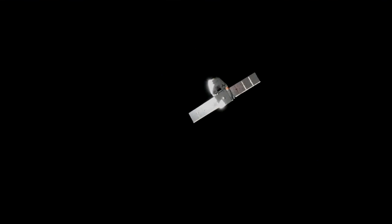Dragon now departing that 250-meter hold point and continuing to close in. Pretty soon it will actually be inside the capture window, and it's going to continue pressing in until it gets to about 30 meters away from the International Space Station.